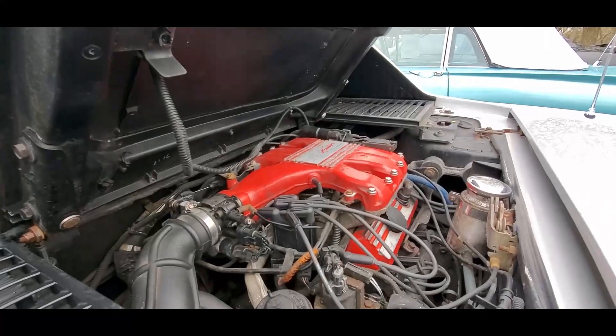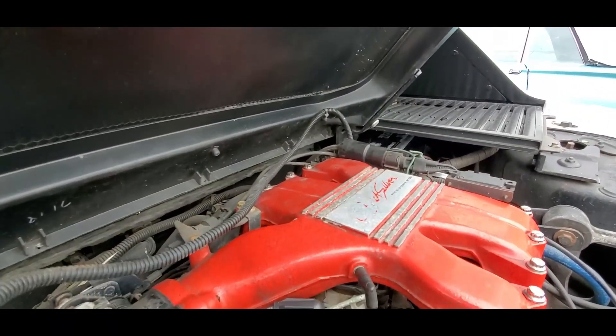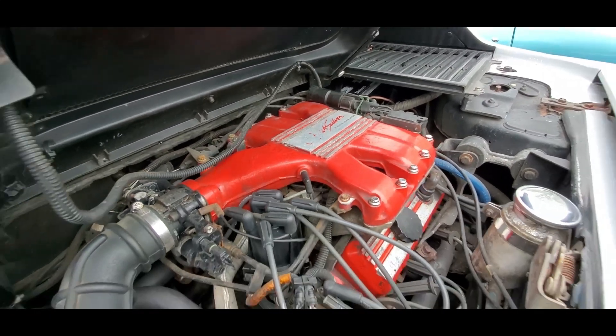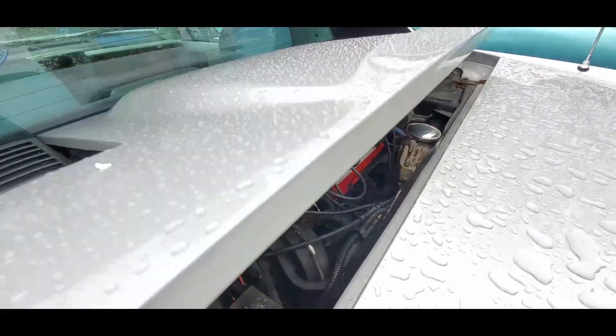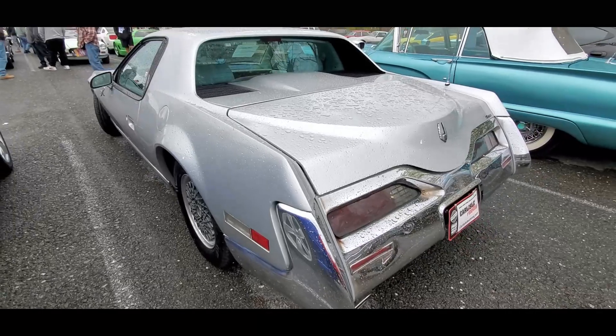So seeing one is really a very rare treat. Let's see if I can — yep, I can. There she is. As cool as that, they even have 'Quicksilver' up on the intake manifold. That is too cool.